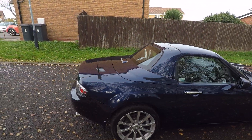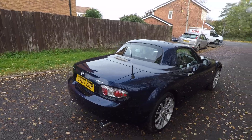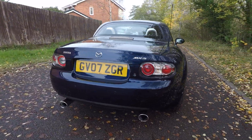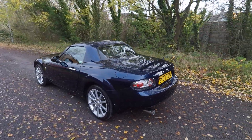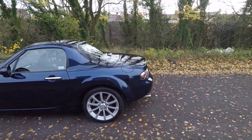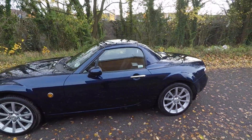It's in a nice deep blue colour. And this is a hard top model. I believe they are more common in a soft top, and this is the hard top model.